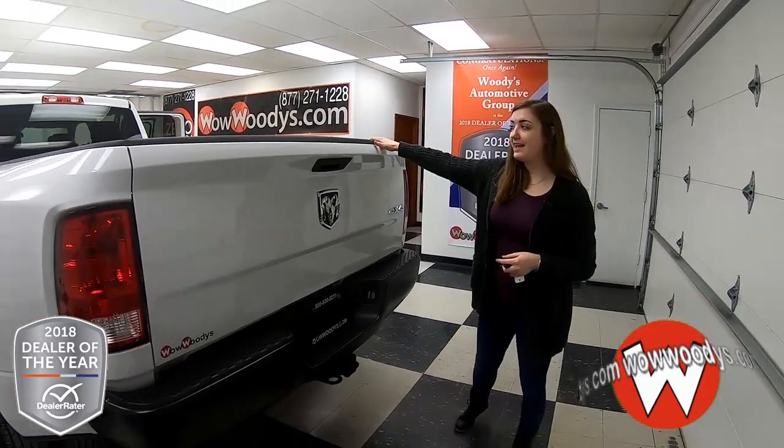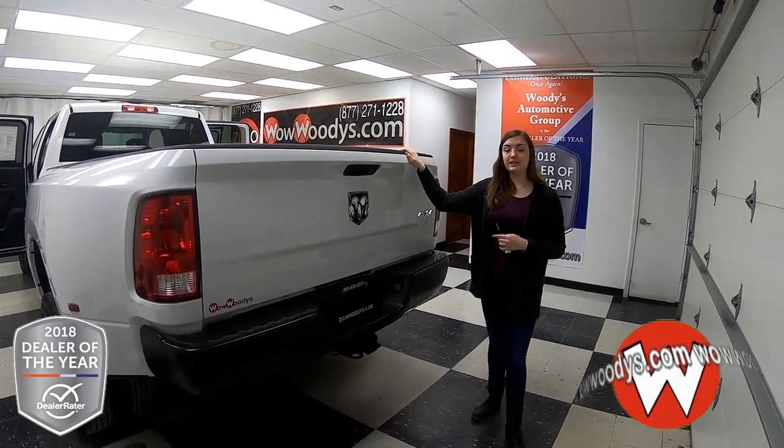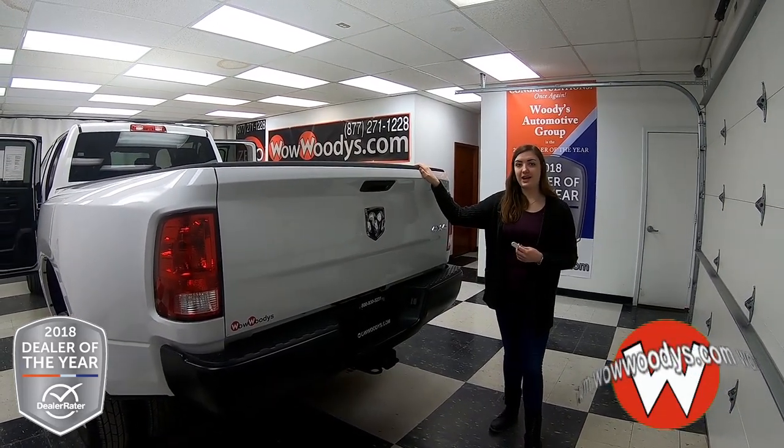Super powerful truck — you have that Hemi engine, those vinyl seats, and that tow package. If you want to see this truck or any of our other trucks, visit our website at wowwoodys.com or come see our 15-acre Megalot where we have over a thousand vehicles.